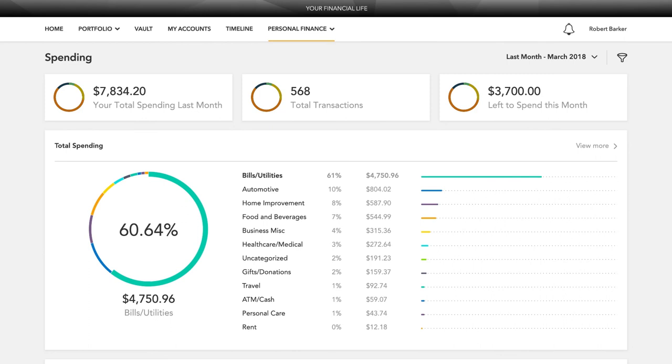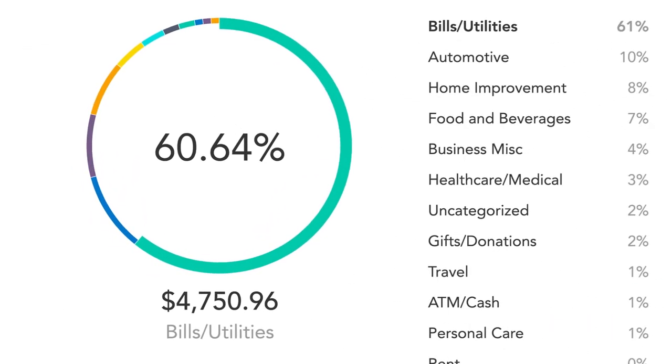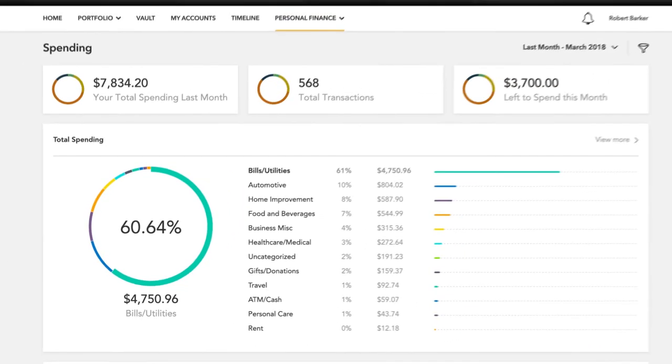The Personal Finance page is your own management tool to track your spending, budgeting, goal tracking, and cash flow. Easy-to-read graphics help you visualize your results, keeping you on top of your regular spending and finances.